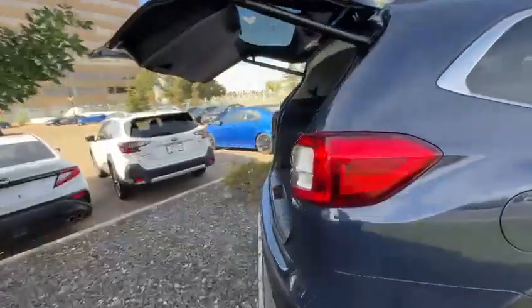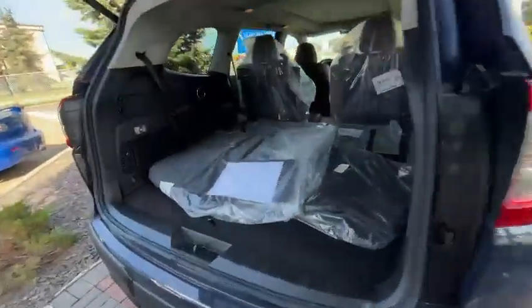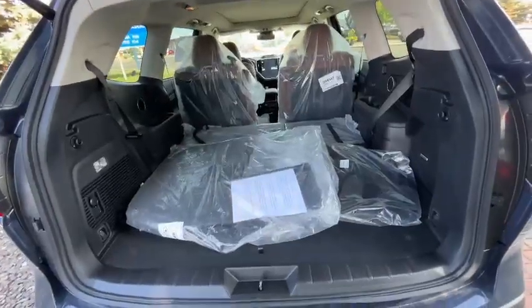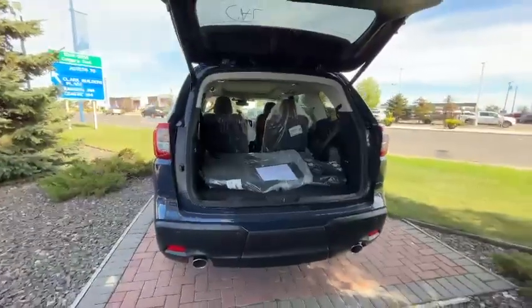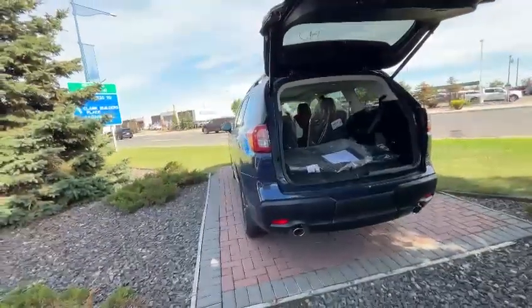The power trunk opens just like that. This is the cargo area with the third-row seating folded down in the back. Give me a call at 306-203-1626.